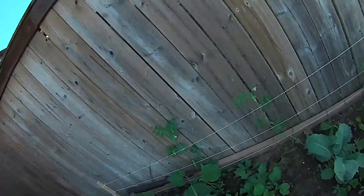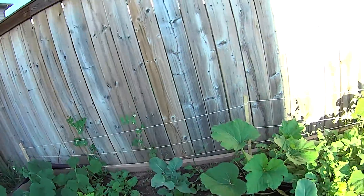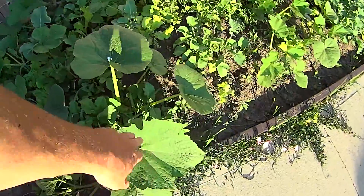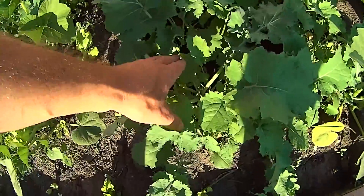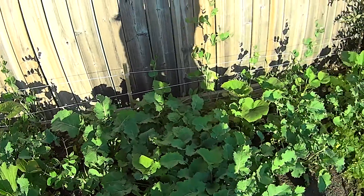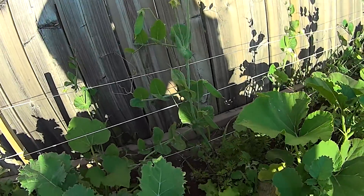We've got some peas along the back with some brand new pea pods — the peas aren't quite formed in there yet. There are also pumpkins, and I believe these are broccolis. I've been taking the broccoli leaves and using them in my smoothies in the mornings. You can see those peas back there with the pods.